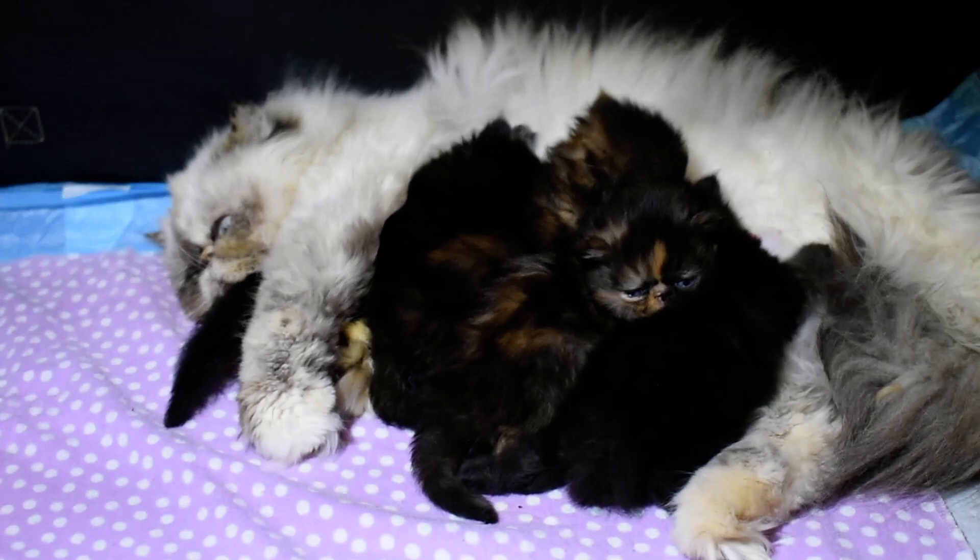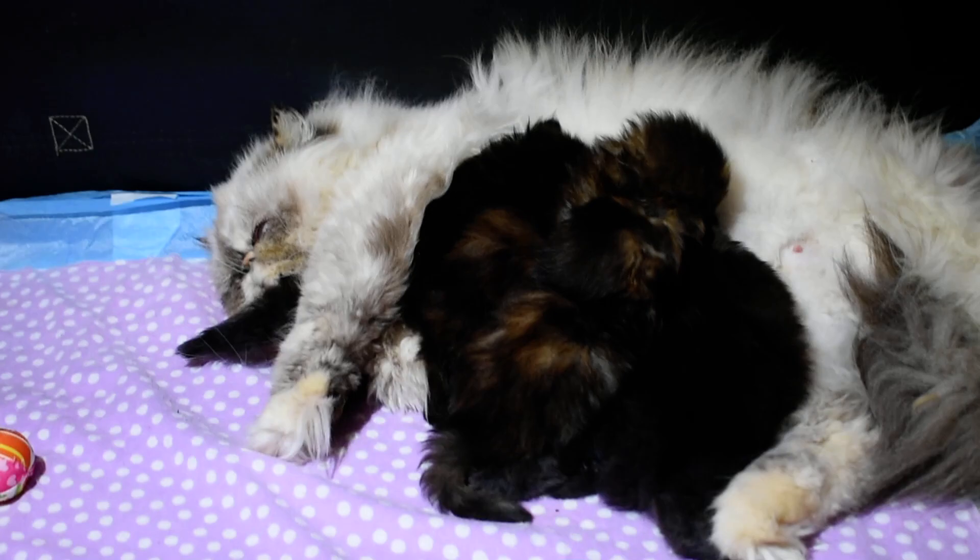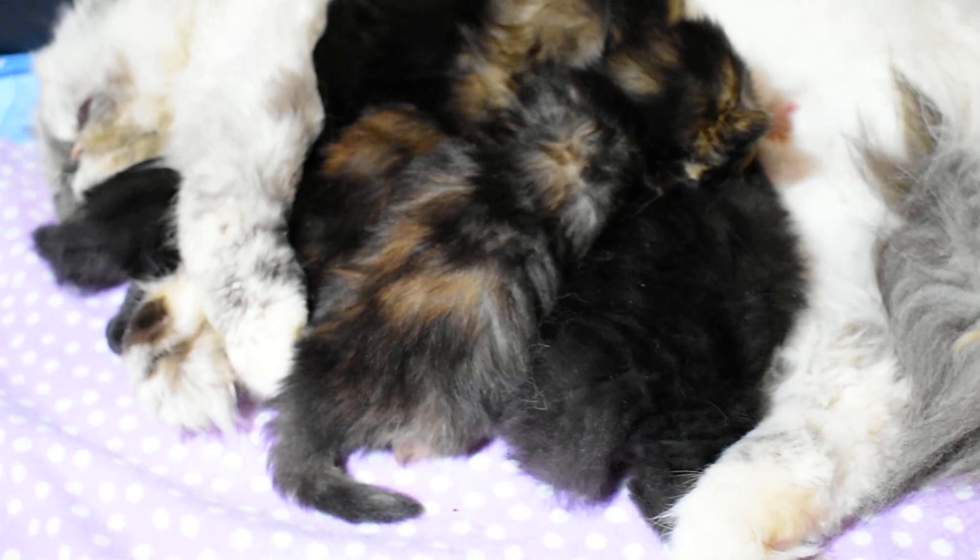Hi everyone. Welcome to our channel at Victorian Gardens Cattery. You are in Periwinkle's nursery. She's got four Persian babies. There's one right there — that's a tortoiseshell. She's got two tortoiseshells and two blacks.